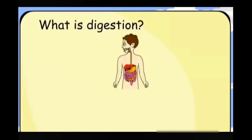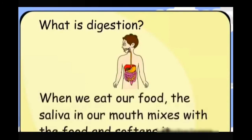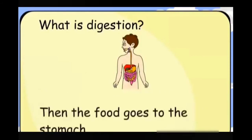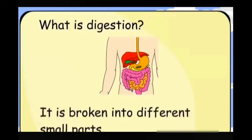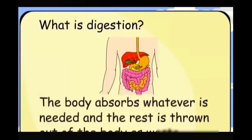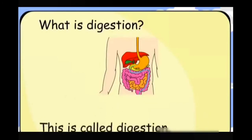What is digestion? When we eat our food, the saliva in our mouth mixes with the food and softens it. Then the food goes to the stomach, where it is broken into different small parts. The body absorbs whatever is needed, and the rest is thrown out of the body as waste. This is called digestion.